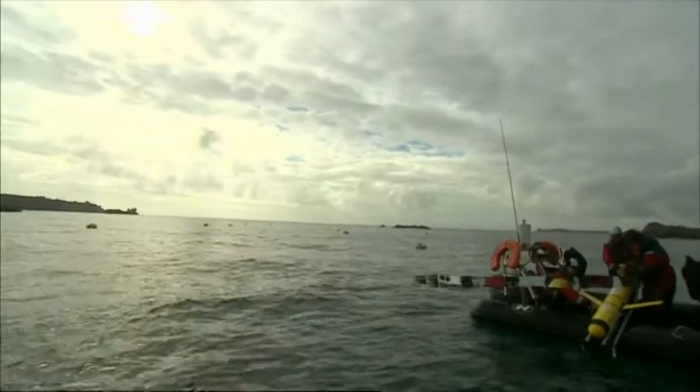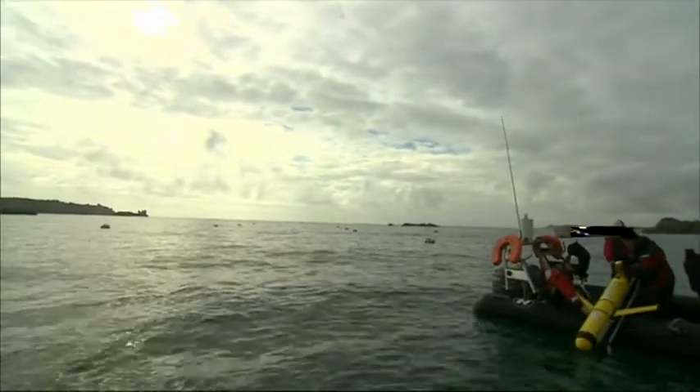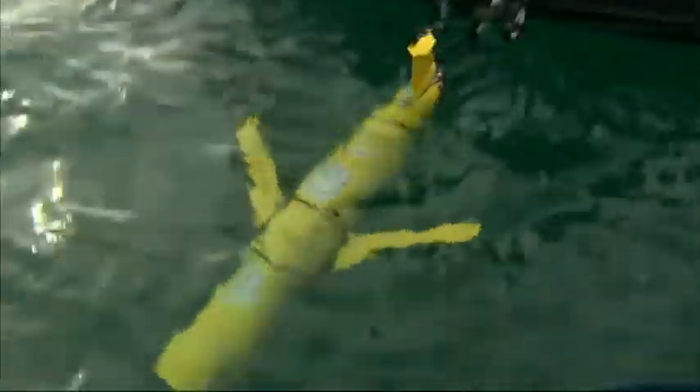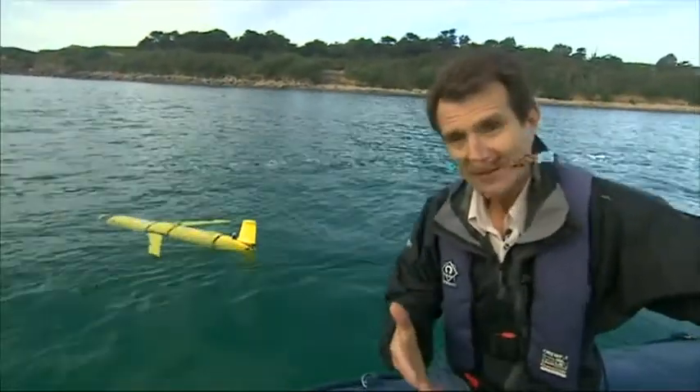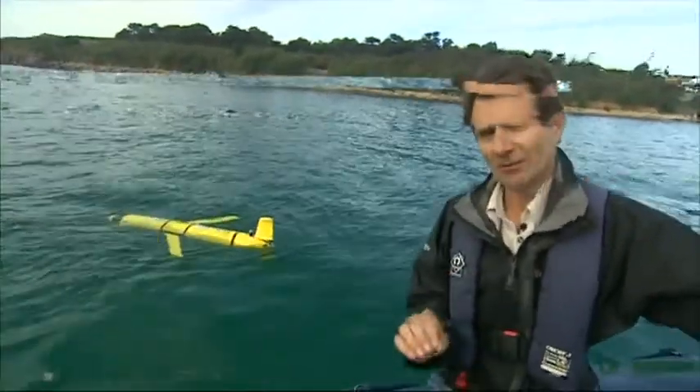Never before have so many different robotic craft been launched into British waters at the same time. Robotic devices like this can operate on their own for weeks or even months, gathering data on everything from temperature to the fish. What this means is that we're now entering a new era of almost constant observation of the oceans, offering insights that have just never been possible before.